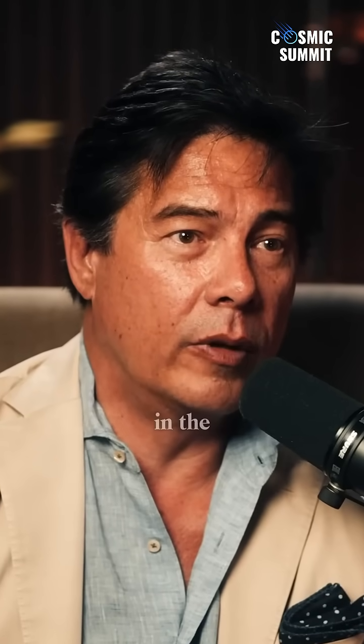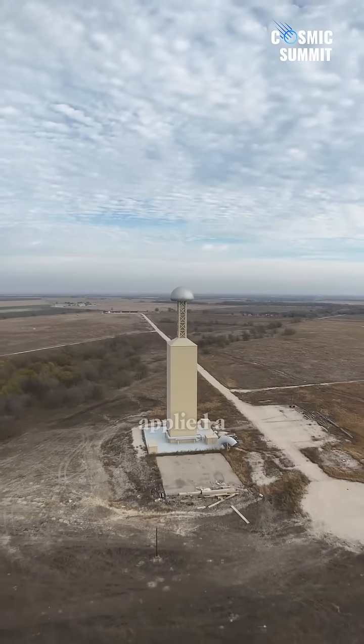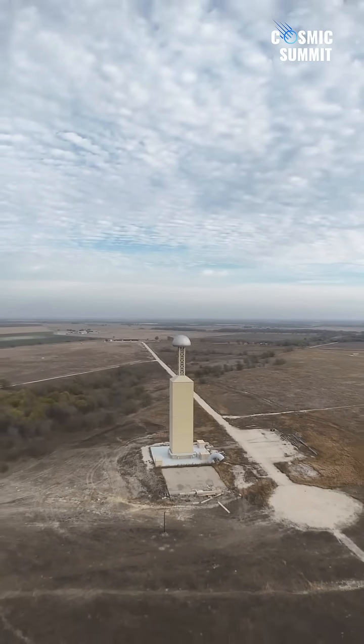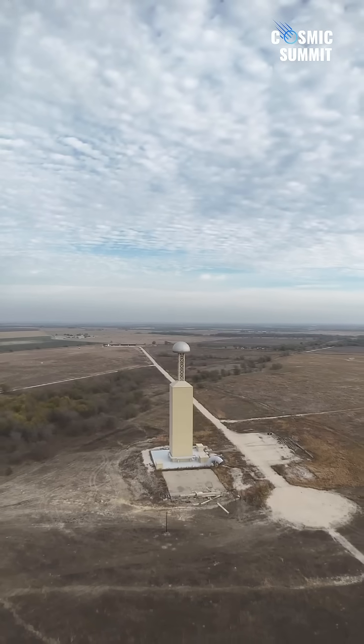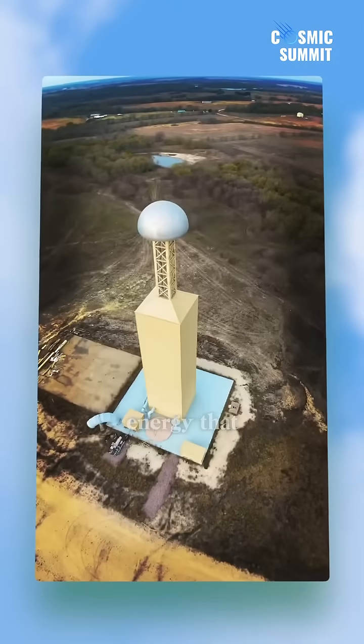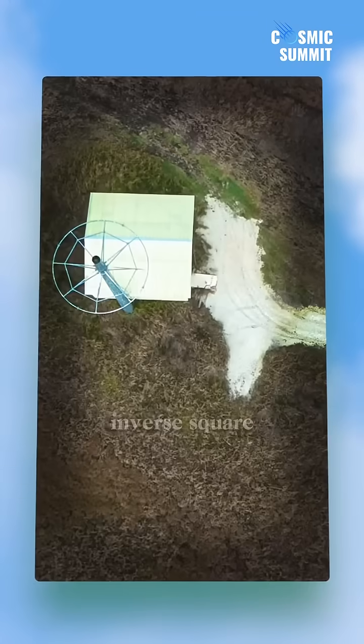There's some really exciting new technologies coming out in the world. They built a Tesla tower and they applied a newer concept from a German scientist — a new understanding from a guy by the name of Zenik. So they applied a Zenik wave to create an energy that could go beyond what we normally refer to as inverse square law.